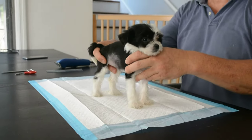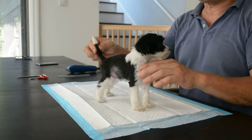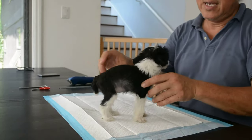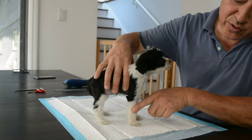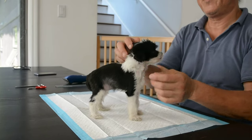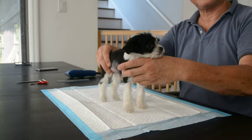Hi, this is Tim from Mythic Kingdom, and today we have Fantasia. As you can see, Fantasia has already been groomed once. When you get a puppy from Mythic Kingdom, they come fully groomed, show groomed, ready to go, ready to impress.